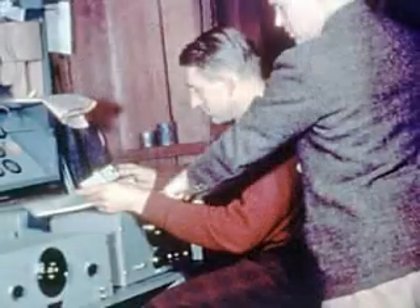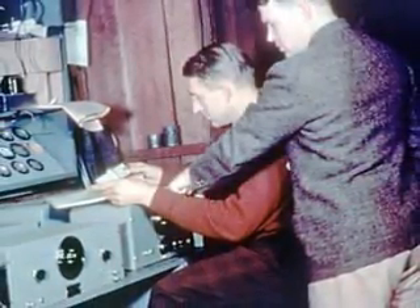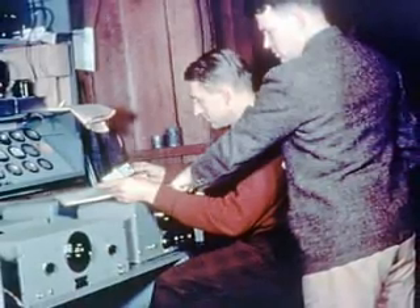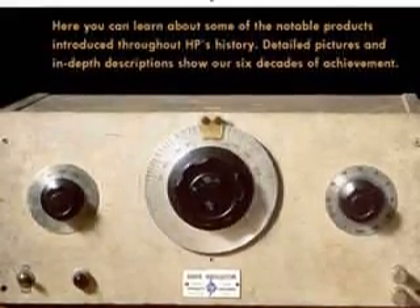In 1938, Bill and Dave started to work in a rented garage in California. Bill and Dave flipped a coin to decide the company's name, and this is them working in the garage. HP's first product was the Resistance Capacitance Audio Oscillator.